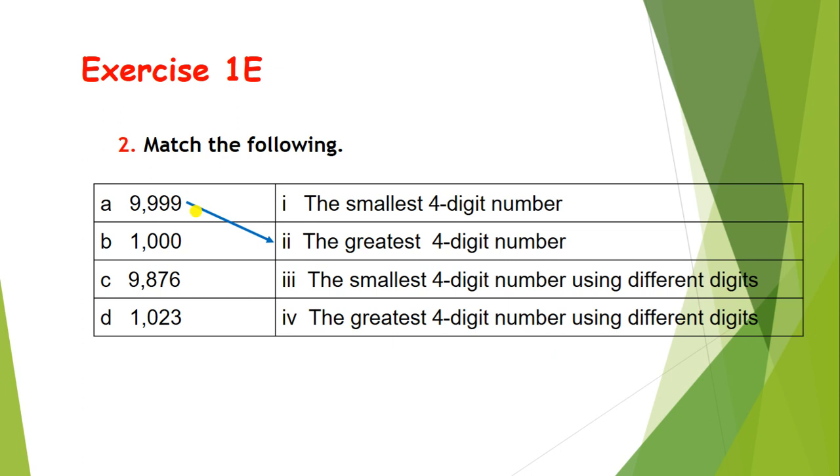Let's see B. The number is 1000. Can you guess where it will match? Correct — 1000 is the smallest 4-digit number.